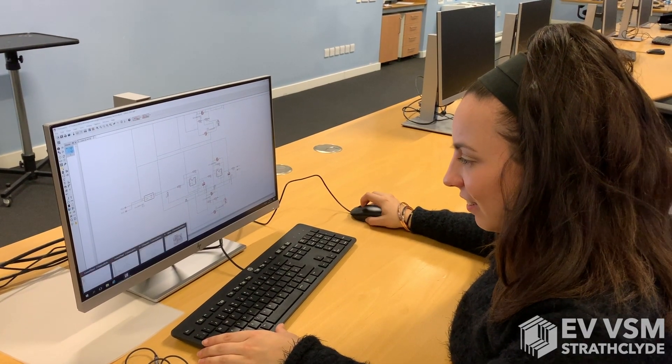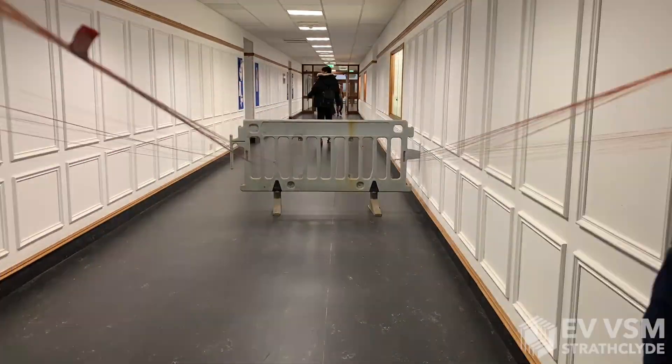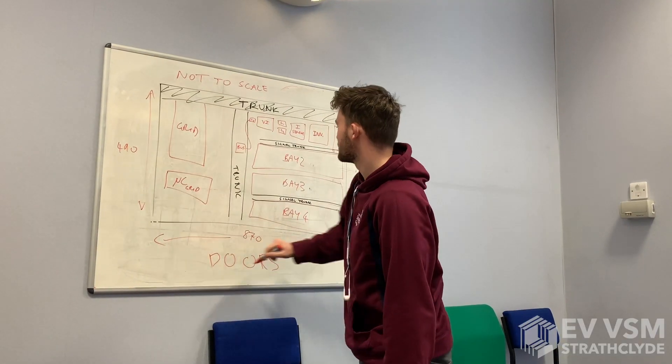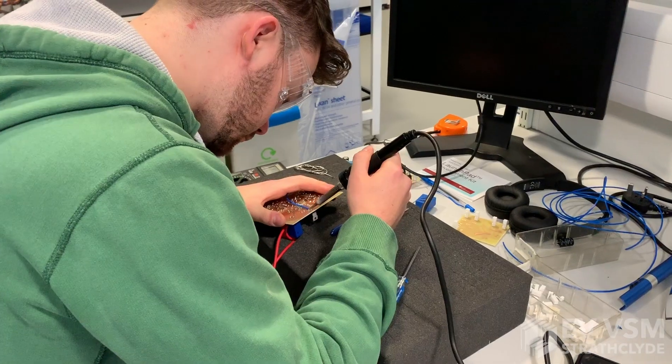Over the course of the project we've gone through several iterations of prototyping and wound over three kilometers of wire into our inductors. Whilst building the low voltage demonstrator, we've ensured that the model exhibits the desired functionality in a safe and understandable way.